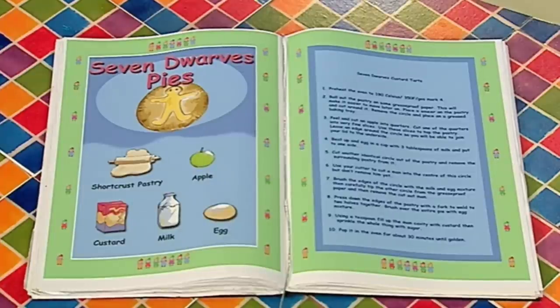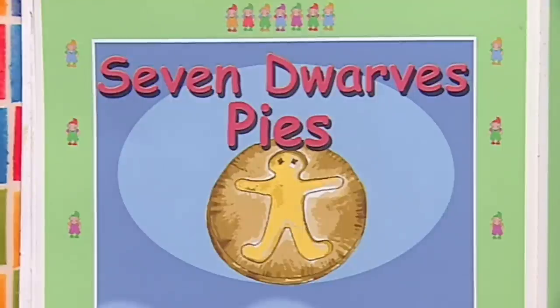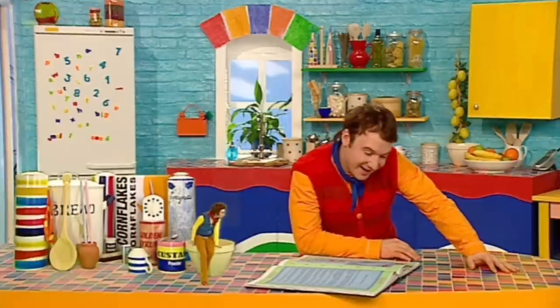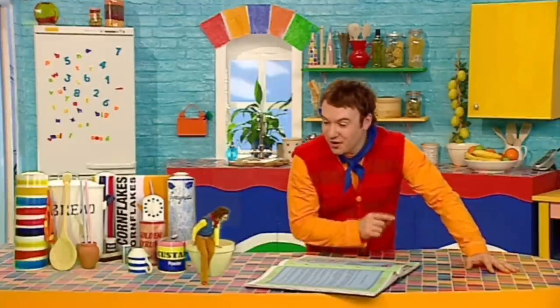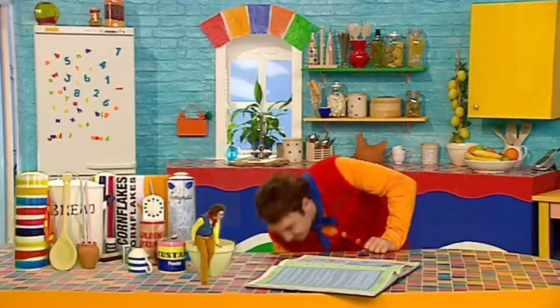Nothing but the best for Snow White! Seven Dwarves Pies? What's that got to do... oh, I see! Seven Dwarves — we make seven custard pies with a dwarf on each one! It's a reminder of our little friends! Brilliant, Ben! Come on then, Small — you read out the ingredients and I'll see if we've got them!